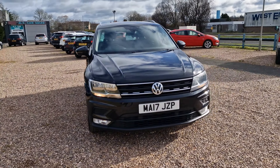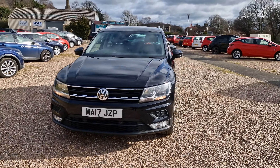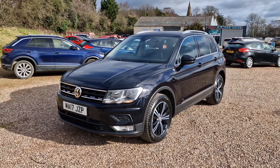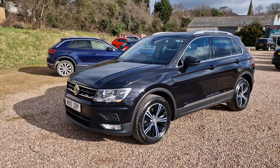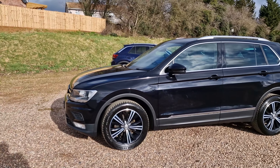Two registered owners from new. The vehicle has covered just over 92,000 miles, but it has got full Volkswagen service history with invoices in the vehicle to show everything that's been done for it — no expense spared.